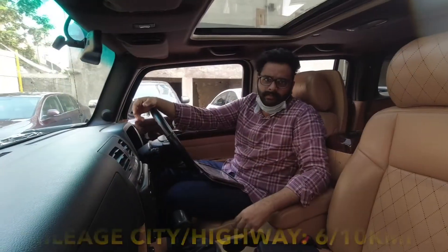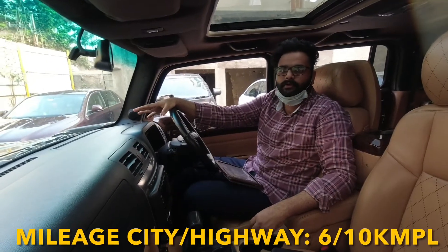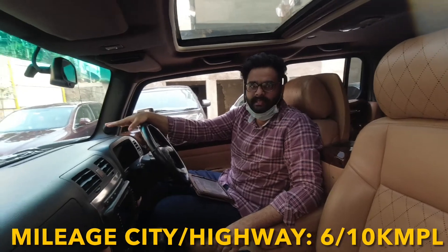Okay, that was the service and maintenance. Now for the mileage: in city, you get an average of 6–7, and on the highway, max 10–11. That is the car's fuel average.